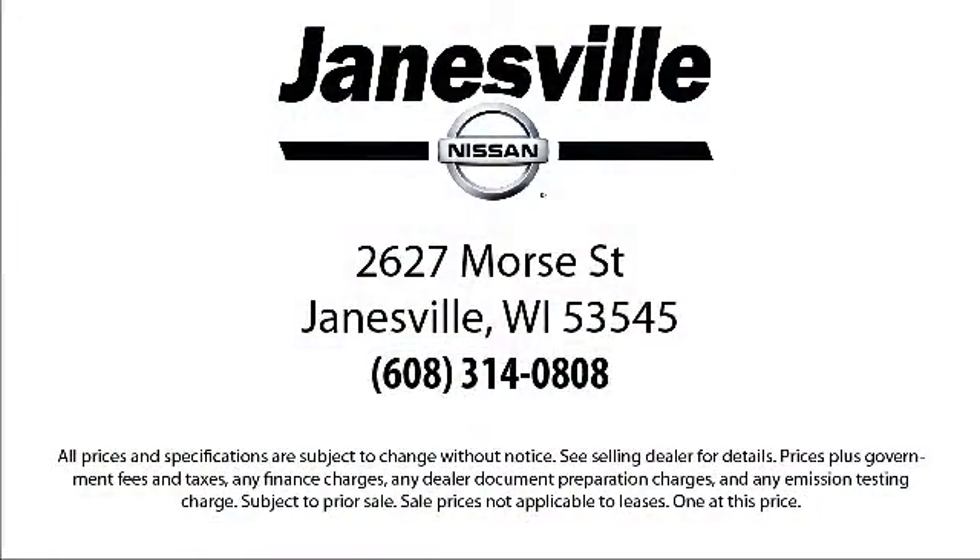So come visit us here at Janesville Nissan — you'll be glad you did. We're located at 2627 Moore Street in Janesville.